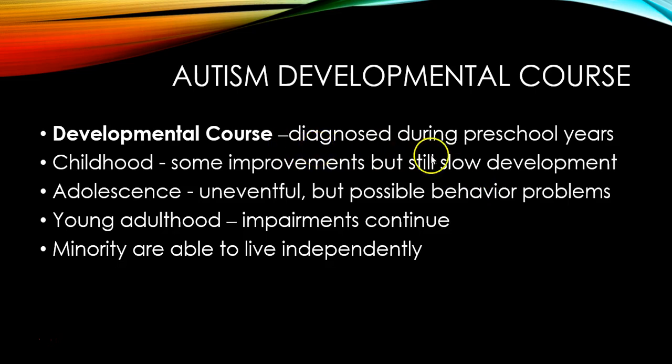The developmental course of autism: it's usually diagnosed during the preschool years, by around age three or four. During childhood you may see some improvements in language and cognitive skills, but typically slow development. Adolescence may bring some behavior problems — a temper tantrum in a two-year-old is different from one in a 13-year-old who is bigger and stronger. Most children who grow up with autism are not able to live independently and may live in a group home or with parents, although some are able to live independently.